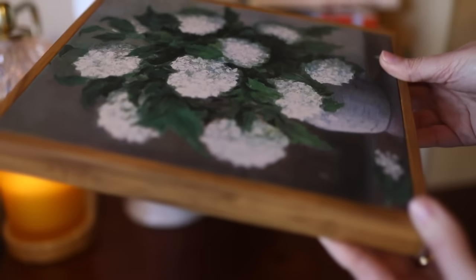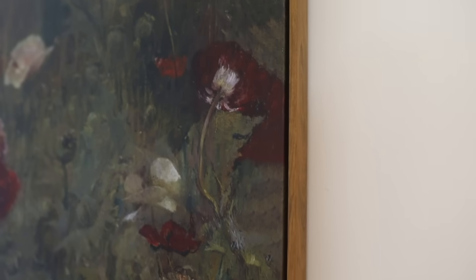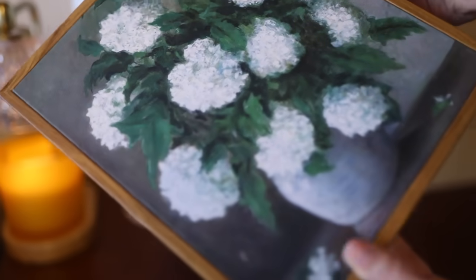Both of these have exceeded my expectations — the quality is amazing. I truly cannot believe the quality for the price. I love the wood frames and the canvas look to them. They are stunning. I'll probably end up with one variation in every room in my house. If you love the vintage vibes, leave me a comment down below and let me know, because I can do more videos like this if you'd like to see them.